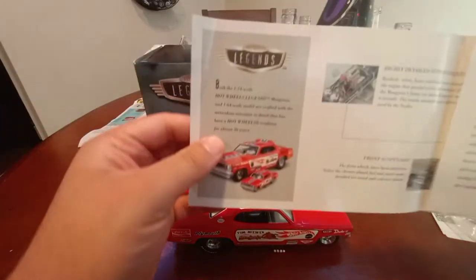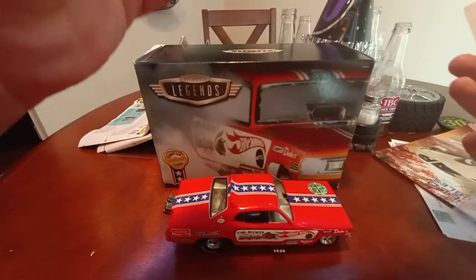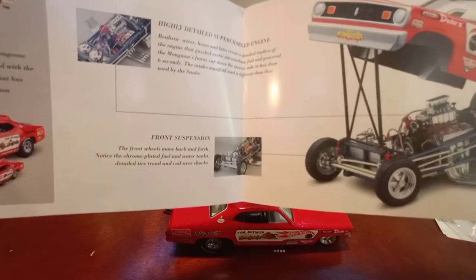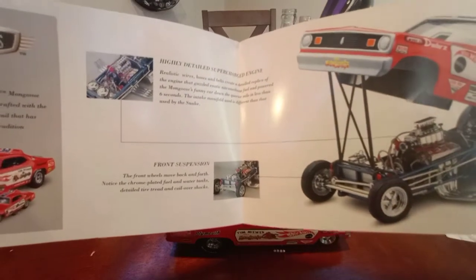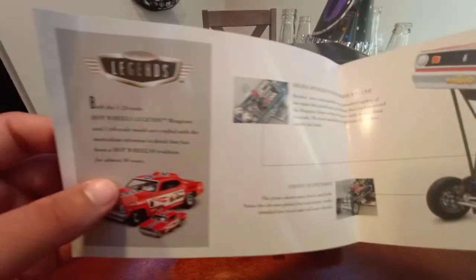This is definitely an adult collectible. However, I have to get the 1:64 scale version, and what I'd really like to find is a nice little funny car prop I can get from a model kit, paint black, or maybe 3D print when I get a 3D printer. I'll get that little prop and then get the car to make this a matching set.